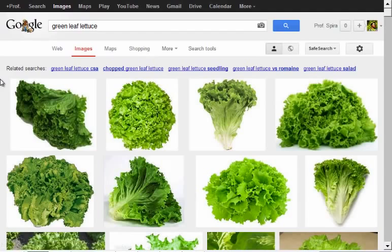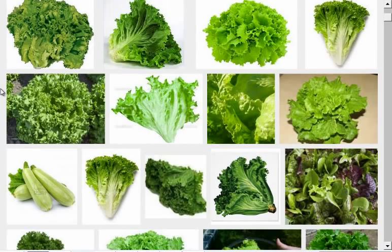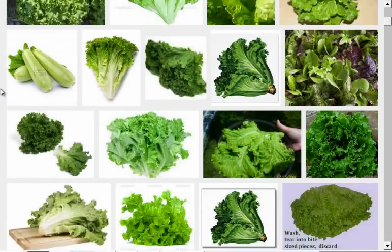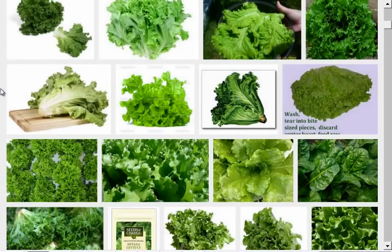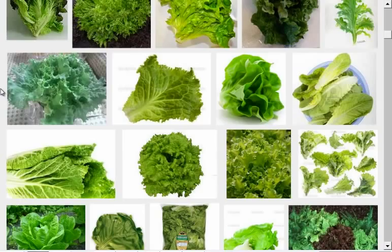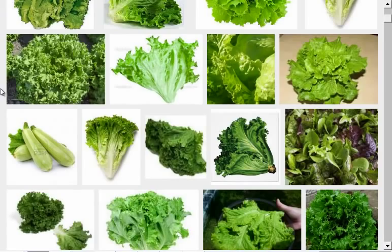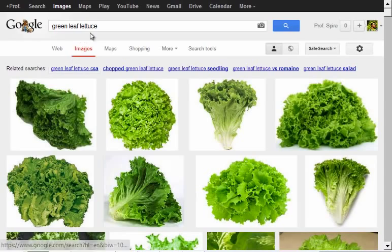Green leaf lettuce is my second staple. I will combine spinach and green leaf lettuce as the foundation of almost all of my combination salads. Green leaf is just a nice soft leafy lettuce, and it's tasty — I would say it's sweeter. As your taste buds get more refined you can start to taste the sweetness in vegetables a lot more, and better quality vegetables will have a really sweeter taste.